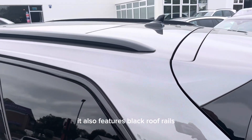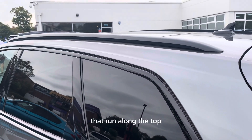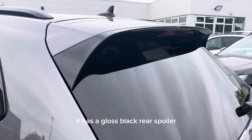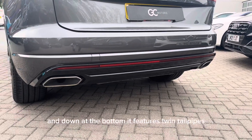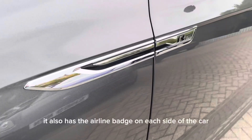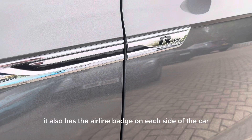It also features black roof rails that run along the top. It has a gloss black rear spoiler, and down at the bottom it features twin tail pipes. It also has the R-Line badge on each side of the car.